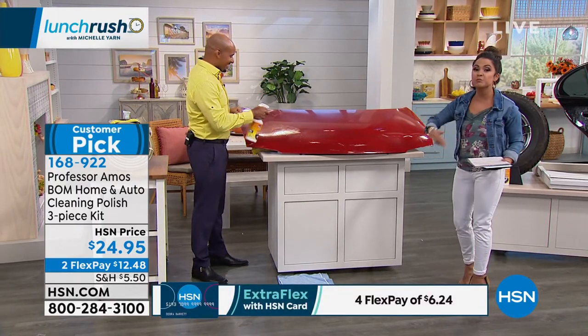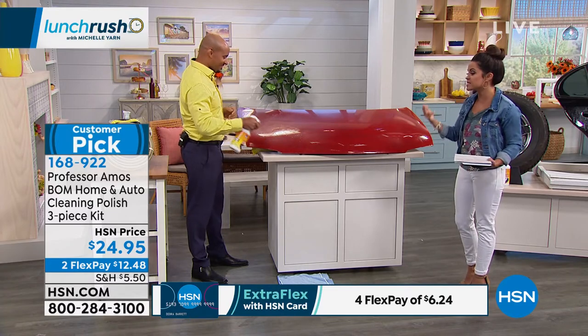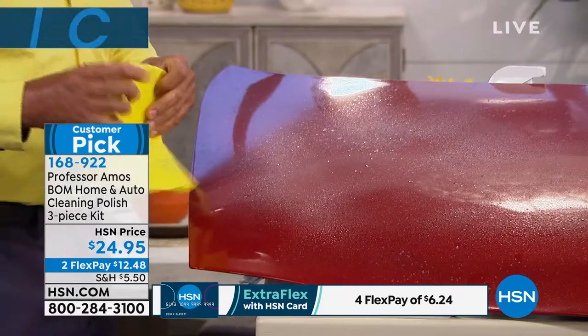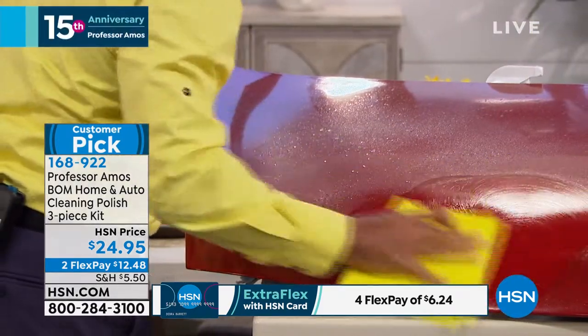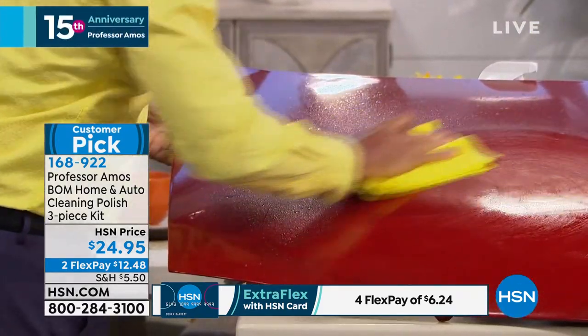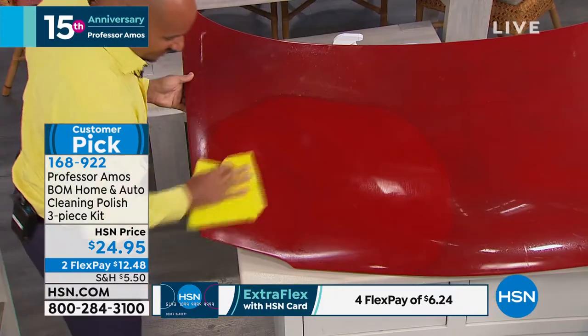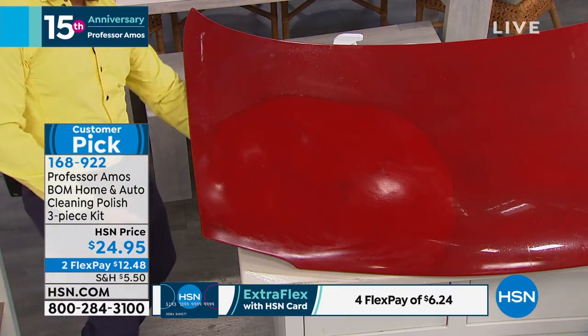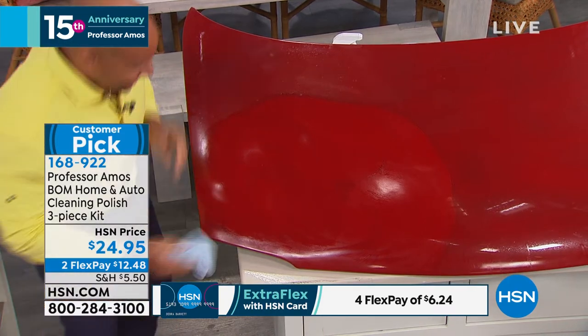This is super exciting because it's one product that will essentially clean, polish, enhance, and then protect and repel things like fingerprints, rain, water, dirt, and bugs on your car. It's called the Bomb. It is a 32-ounce bottle that you're getting, and we're also including the chamois cloth and the microfiber cloth.